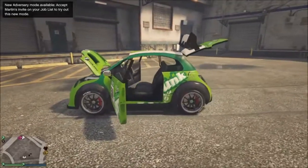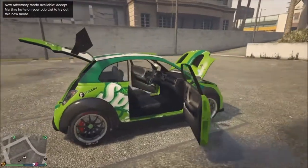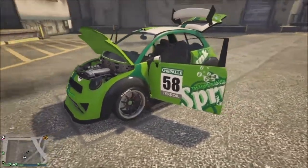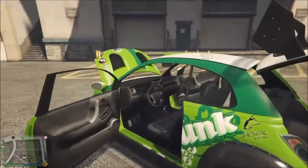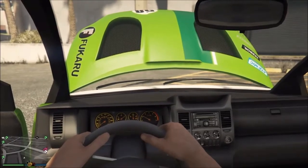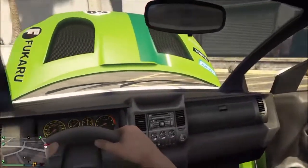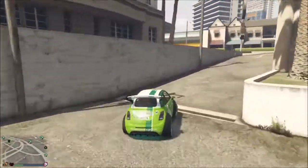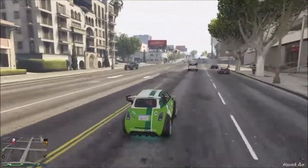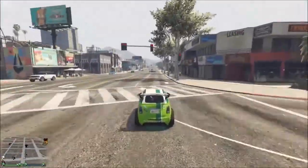Let's check out the next one. This is the Grotti Brioso RA for 155,000 GTA dollars. It looks kind of cute — a girly car, whatever. The driving isn't too bad, it looks kind of nice, but it's actually not a car that I would keep. The only really nice thing about this car is that you can slice through traffic like nothing because it's so small and compact.